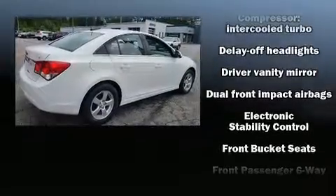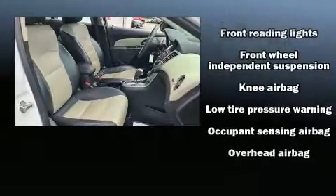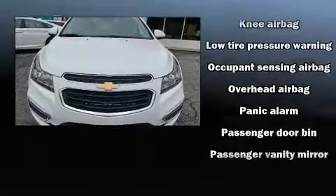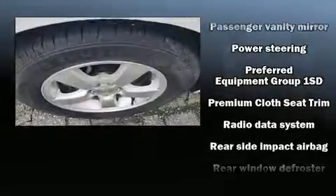Chevrolet also prioritized safety and security with features such as head curtain airbags, front and rear side impact airbags, traction control, brake assist, ignition disabling, OnStar, and ABS brakes.